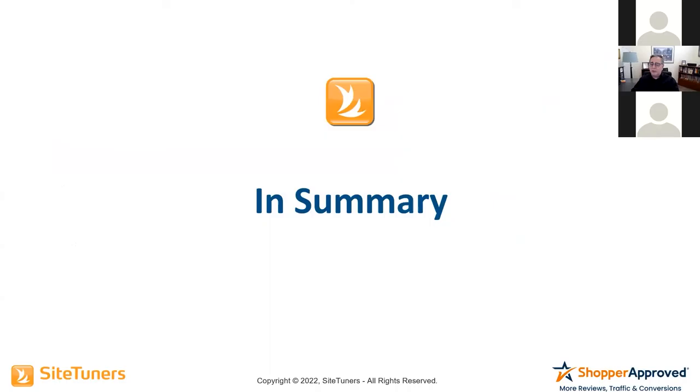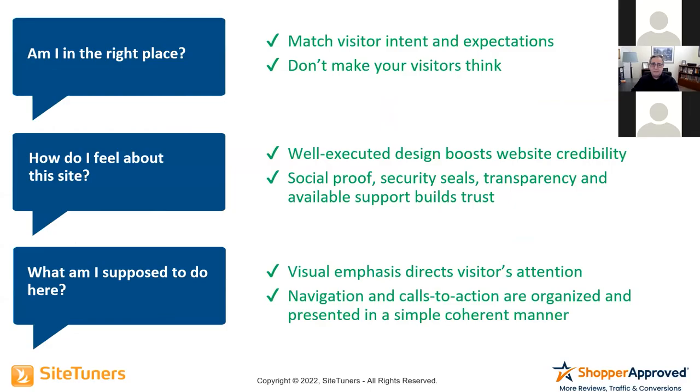In summary of all of this, we really want to make sure we're answering the three questions. Am I in the right place? A lot of times sites mess this up because they don't spend enough time on their metadata, making it harder for Google to decide what to put in the search results. You want to make sure you're coding your site correctly, ensuring your upstream messaging matches the page, so your visitors won't be thinking about what's going on.